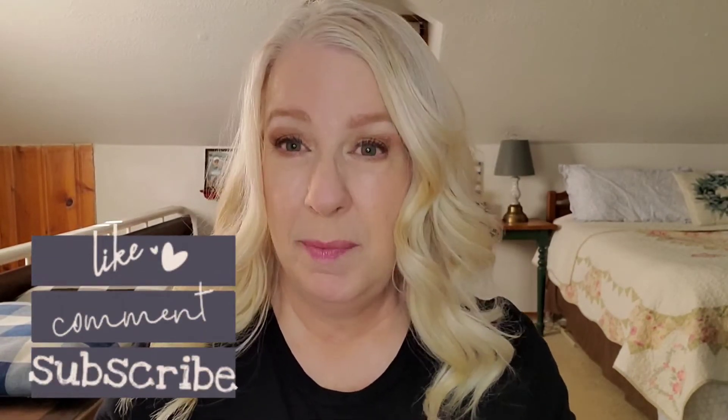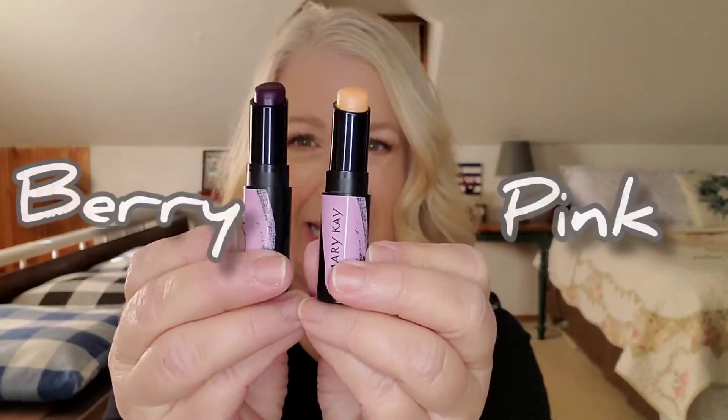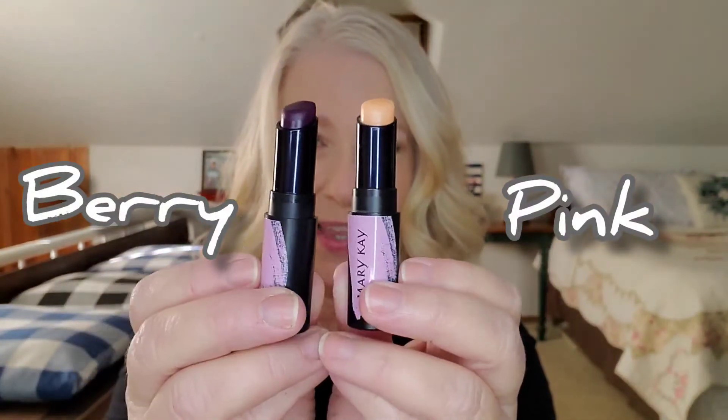Hello, it's Deanna. I'm so excited to share with you Mary Kay's new limited edition intuitive pH lip balm in pink and berry. Let's go check these out.